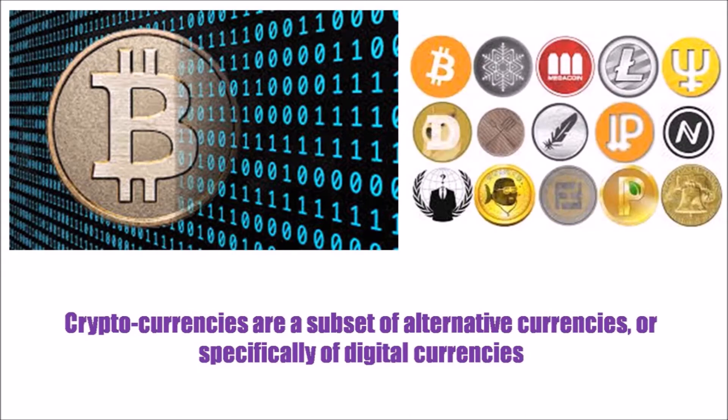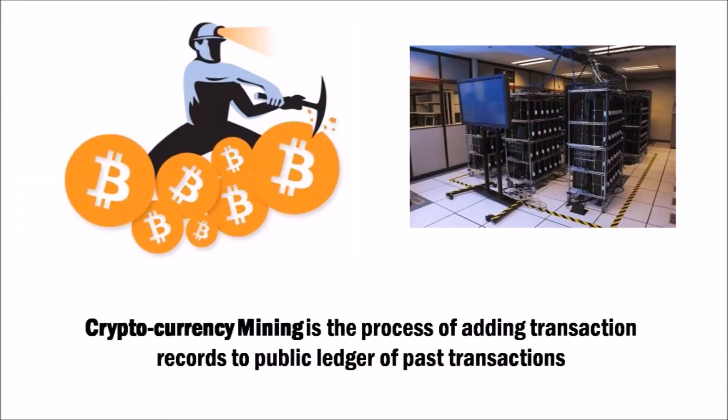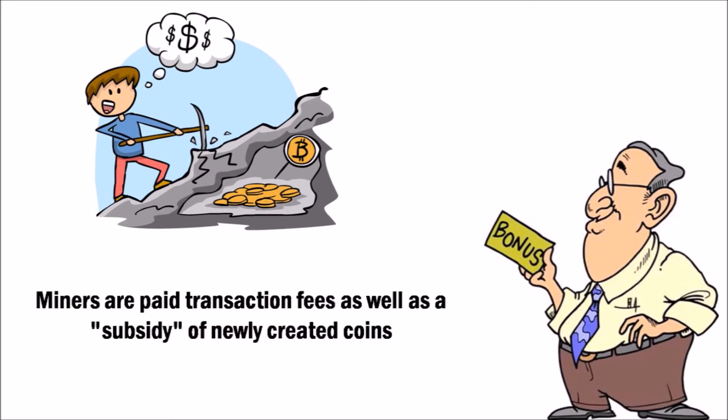Cryptocurrencies are a subset of alternative currencies that can be used for online transactions. Cryptocurrency mining is the process of adding past transaction records to a public ledger, which requires large amounts of processing power. Miners are then paid a transaction fee on successful entry of records, and one can make money in the process with the right hardware and processing power.